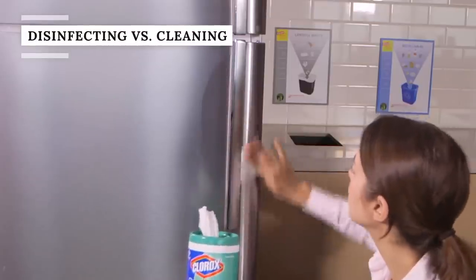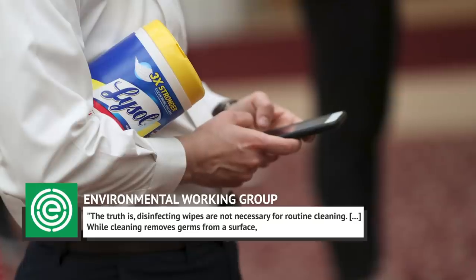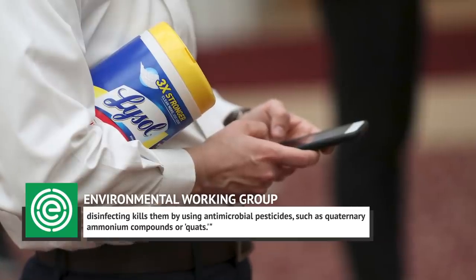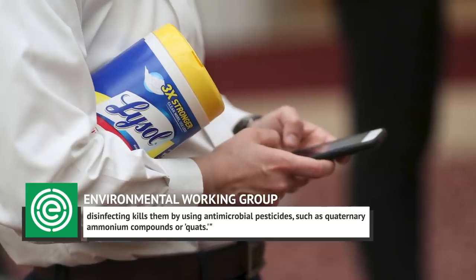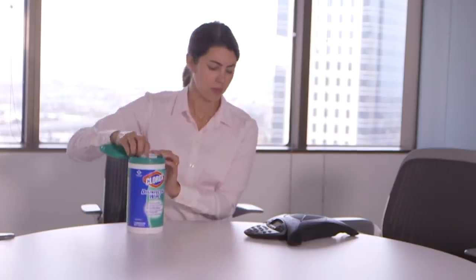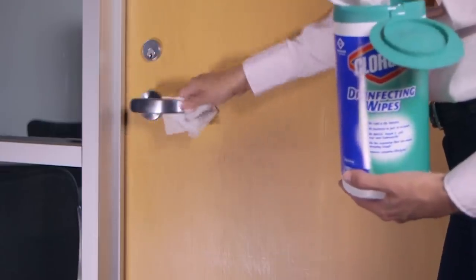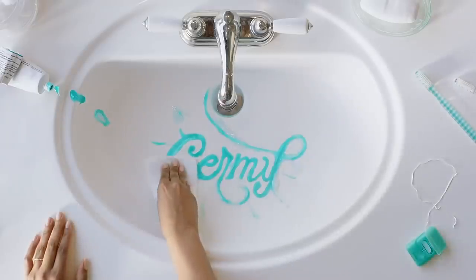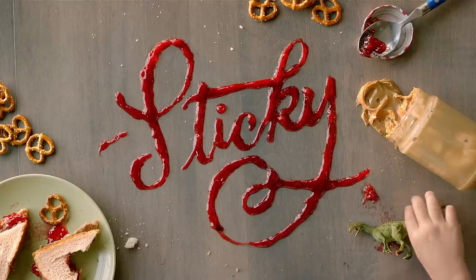One of the problems with disinfecting wipes has nothing to do with the product itself but how people use them. The Environmental Working Group notes that disinfecting wipes are not necessary for routine cleaning. While cleaning removes germs from a surface, disinfecting kills them by using antimicrobial pesticides, such as quaternary ammonium compounds, or quats. The EWG stresses the need to recognize whether you actually need to disinfect or just need to clean. Disinfecting is advised when a surface comes into contact with raw meat, blood, or bodily fluids, or when a family member suffers from a contagious illness such as the flu.